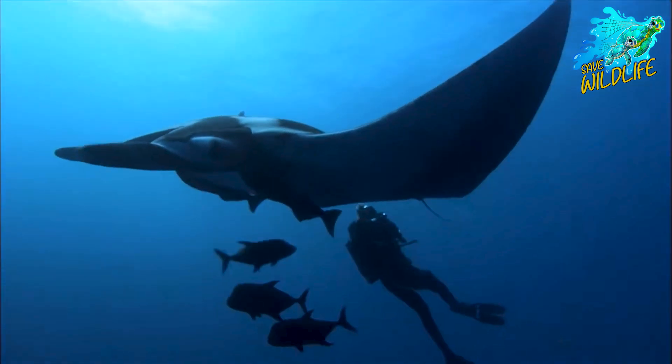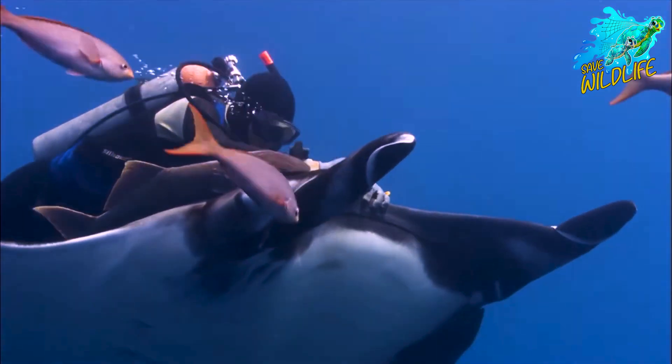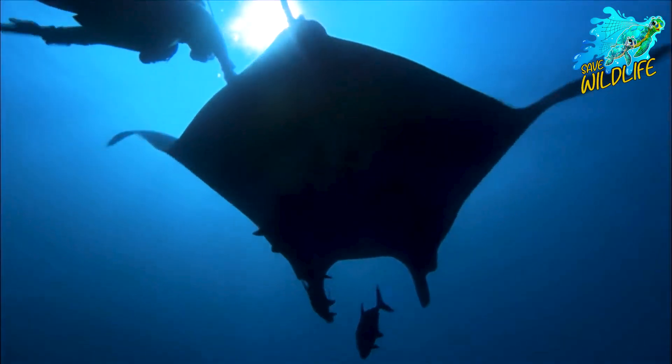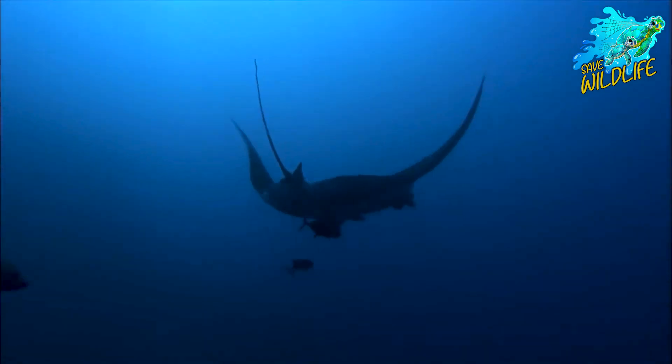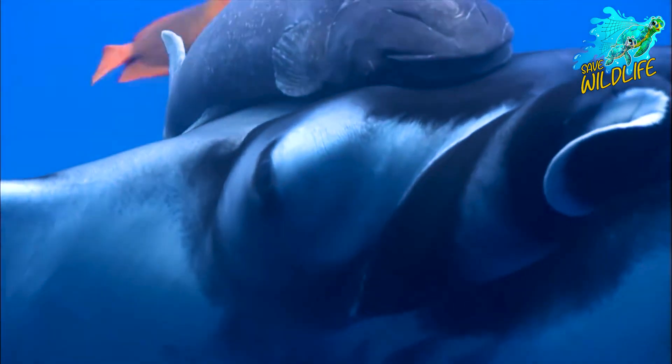Manta ray mating rituals, including courtship displays and mating aggregations, have been observed in certain regions, providing valuable insights into their reproductive behavior. Understanding the reproductive biology of manta rays is crucial for implementing effective conservation measures, such as protecting critical breeding habitats and minimizing human disturbances during key reproductive periods.